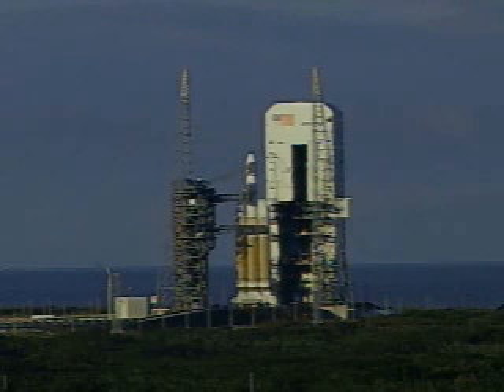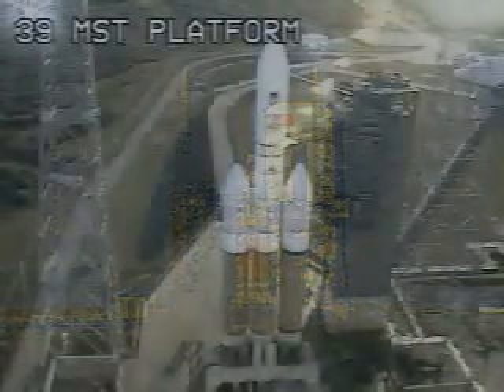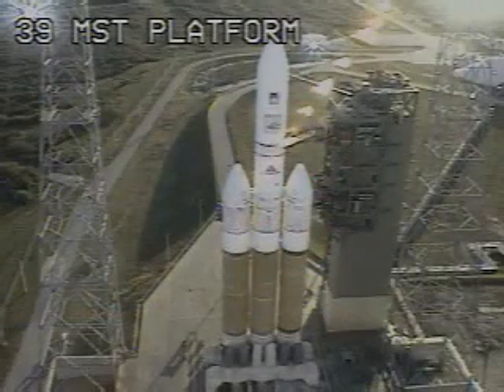Minus 90 seconds. Minus 80 seconds — second stage LH2 securing started. Second stage locks secure at flight level. RCO report: range go for launch. Launch conductor, launch director, you have a go for launch. Roger, go for launch. We have secured final permission for launch.